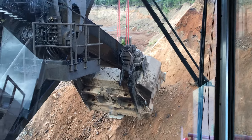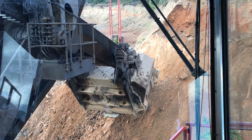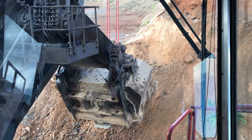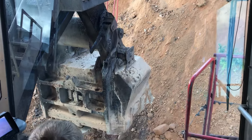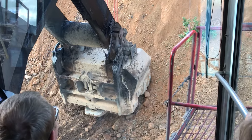Weird moving something that big, isn't it? Oh man. Let's see this part. Lots of material going to that bucket.